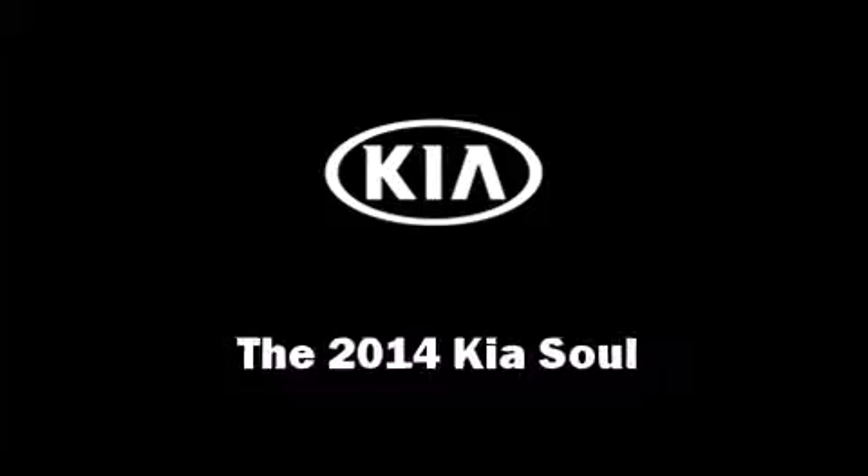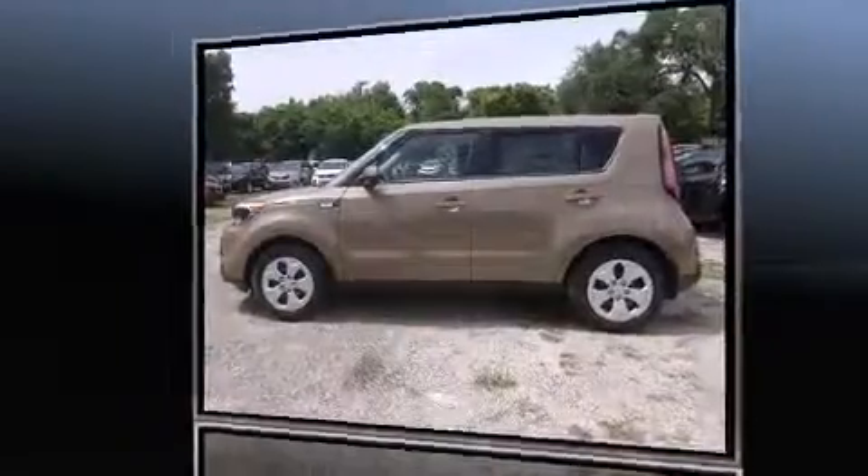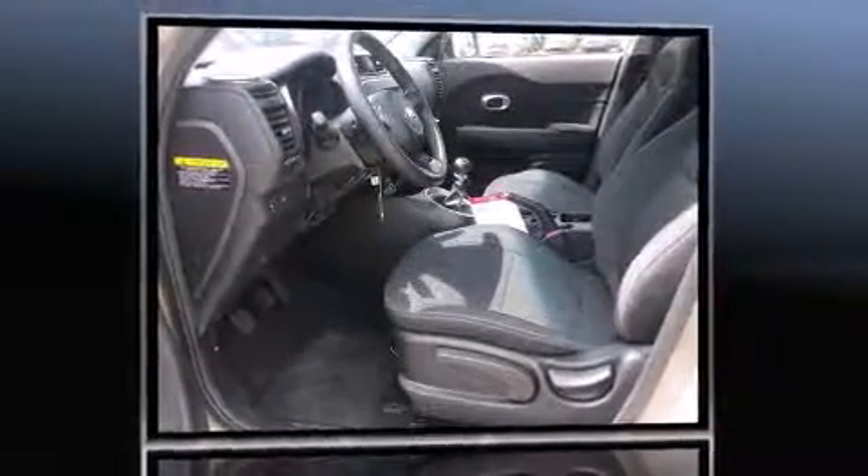Come test drive this 2014 Kia Soul. Smooth gear shifts are achieved thanks to the efficient four-cylinder engine, providing a spirited yet composed ride and drive.